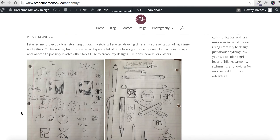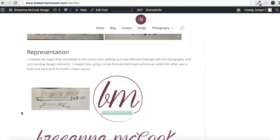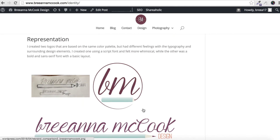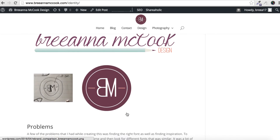My favorite project was probably the mini passion project, but it doesn't have a blog post, so I would say the next one would be the identity project. This was the hardest project for me, mostly because I didn't know how I wanted to brand myself — I didn't know what I wanted to commit to for a long period of time. I thought I wanted something more along the lines of this logo here, but in the end, this one worked way better.